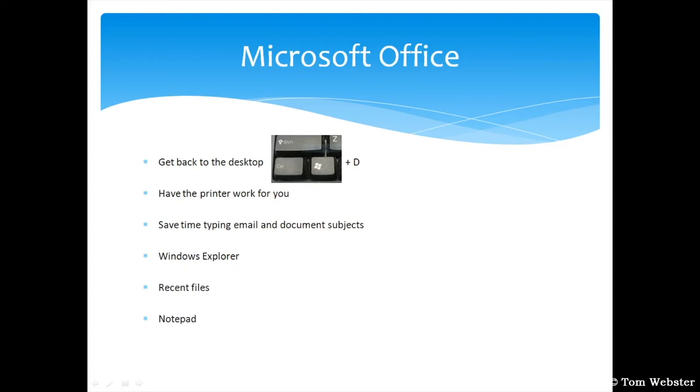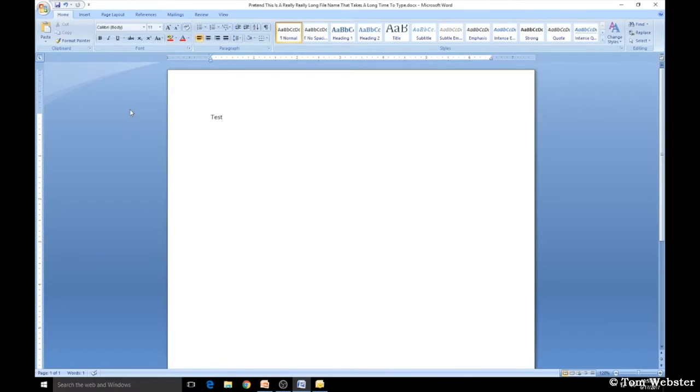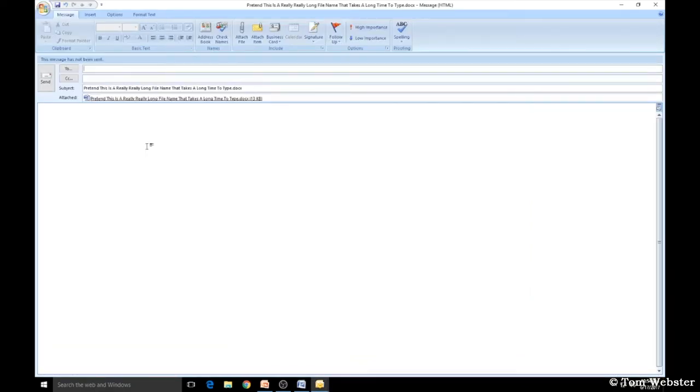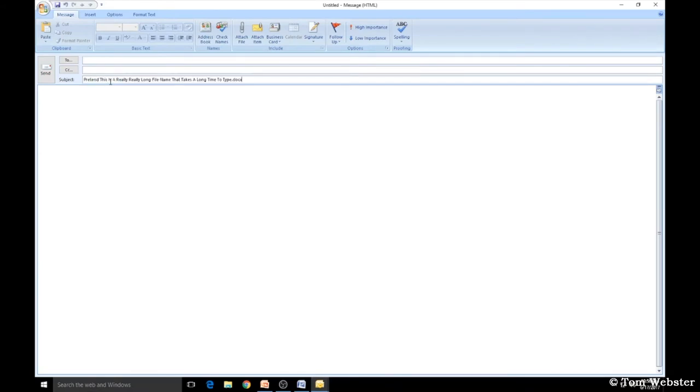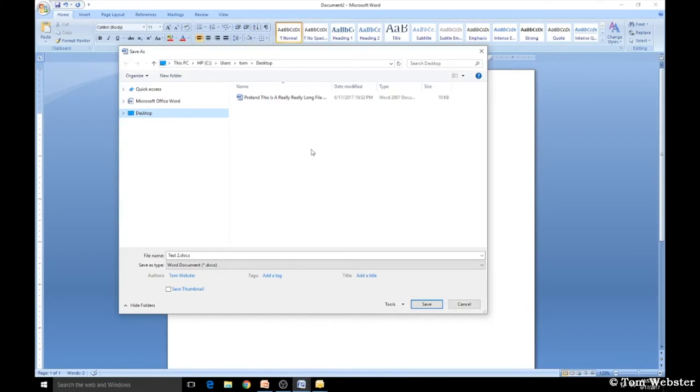Next, save time typing email and document subjects. Say I have a Word document with a long file name and I need to email it — I go to File, Send, and it opens a new email in Outlook with the file name already entered in the subject. I just delete the file extension and that saves me from having to type the subject. For Adobe users, a quick tip is to do File Save As — left-click once in the file name field to highlight it, then CTRL+C to copy and CTRL+V to paste it into the email subject.